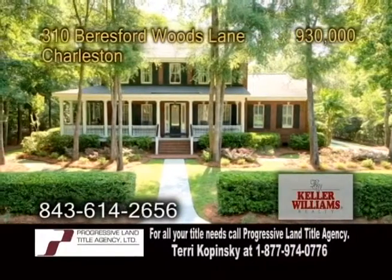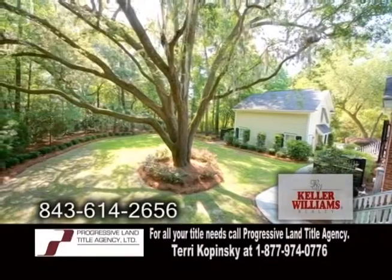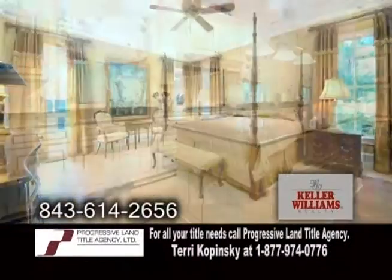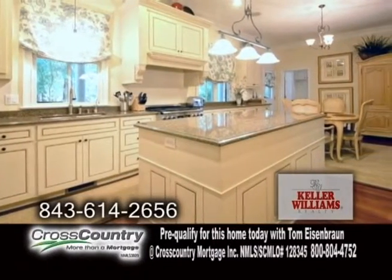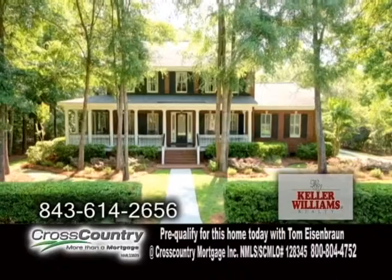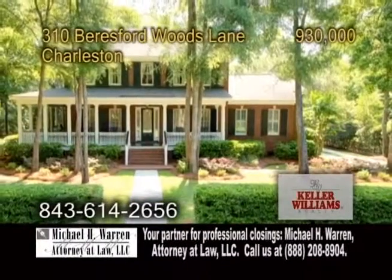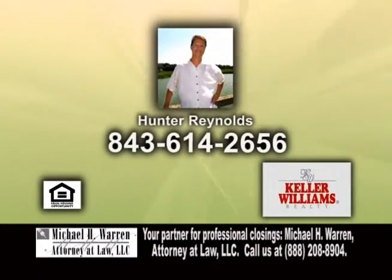A custom-built home with a covered porch in Charleston. Located in Bears-Ford Hall, this home features five bedrooms and five-and-a-half baths. The gourmet kitchen offers custom glazed cabinets, granite counters, a large island, and an eating area. The formal dining room has hardwood floors. There's a huge great room with a gas fireplace and an expansive mother-in-law suite above the two-car garage. Contact Hunter Reynolds for a private tour.